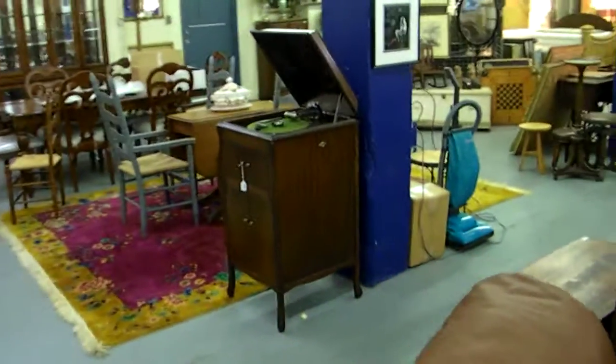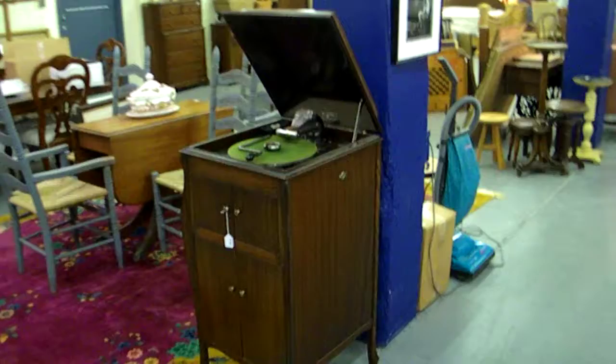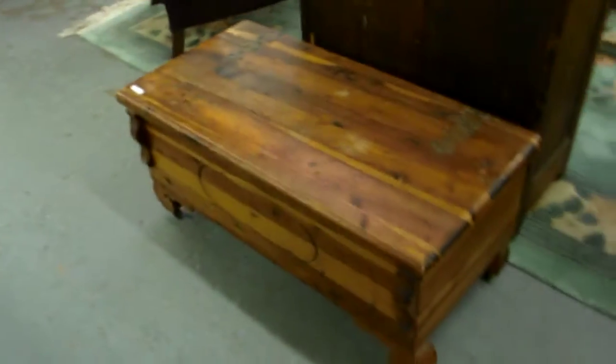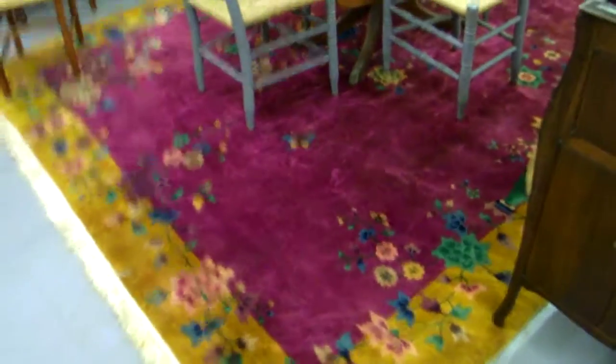Check out the griffin's heads. I didn't start up the Victrola — it's supposed to work. I should have wound it up; we have a whole box of records for it too. Cedar chest. Really nice room-size Chinese rug.